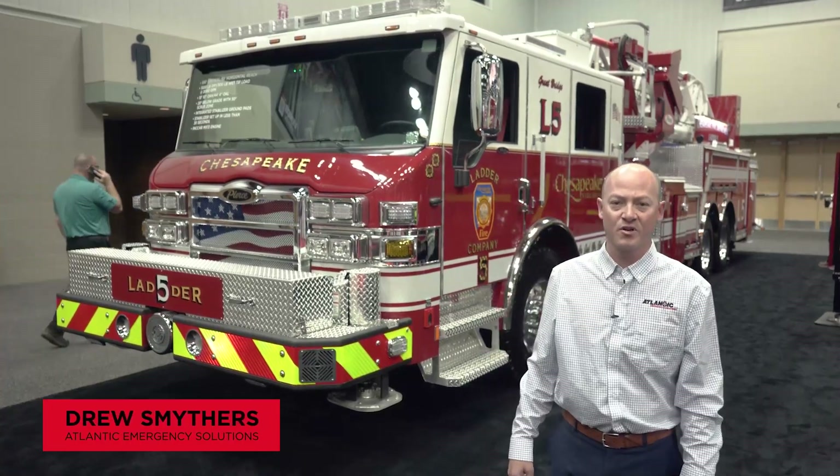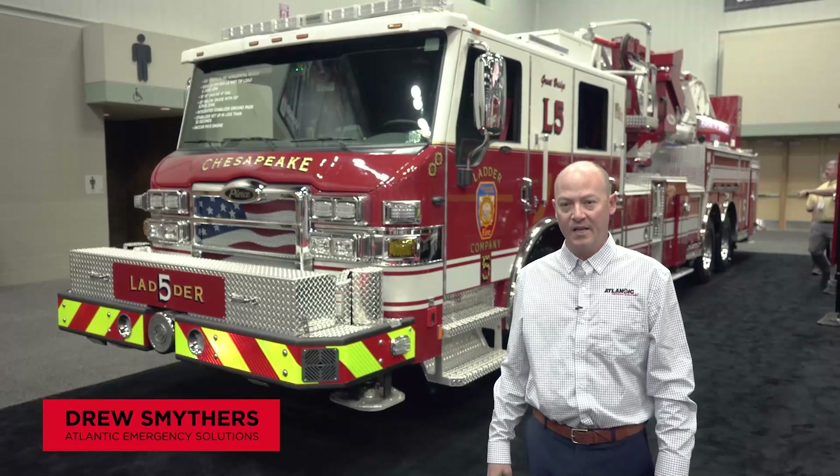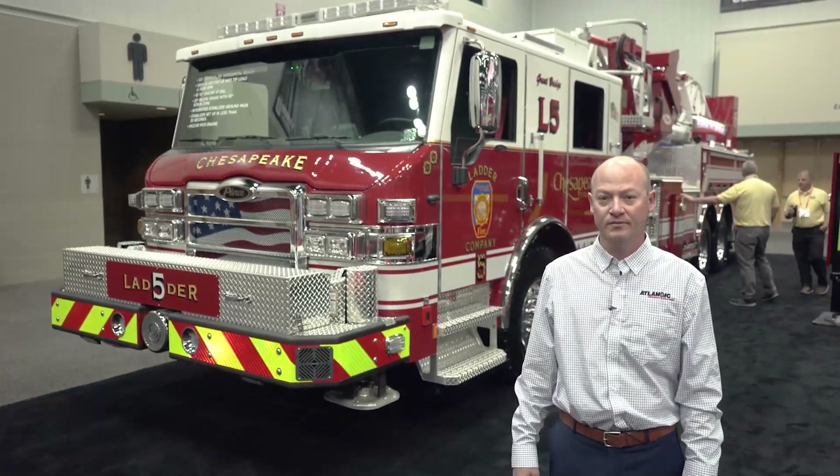How you doing guys? Drew Smithers with Atlantic Emergency Solutions out of the Hampton Roads region of Virginia, and today we're going to look at City of Chesapeake's 100-foot aerial mid-mount tower.